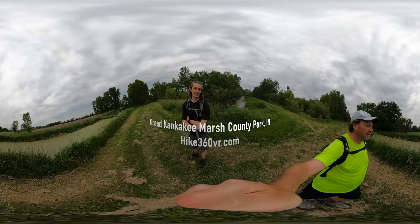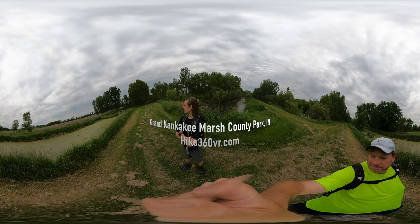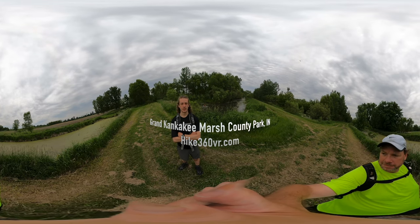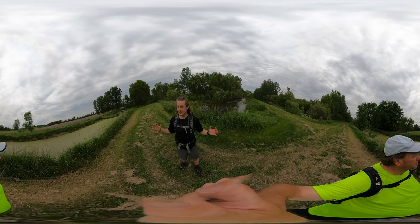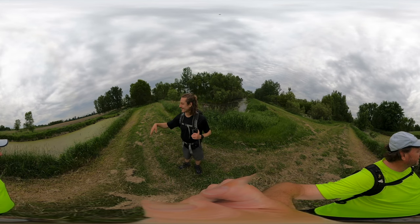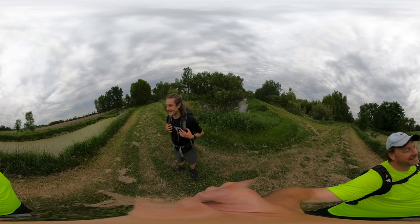We're here to give you a 360 view — it's really nice. We're making our way from the Kankakee River and the Kankakee Marsh to a stream, or levee, or creek — I think it's a creek — that we're going to take back to the trailhead. There are lots of different paths in between the creek and the river. There's a turtle right here — it just slowly went back into the water.